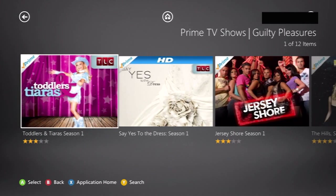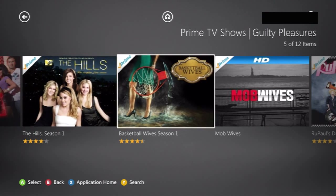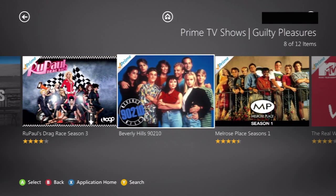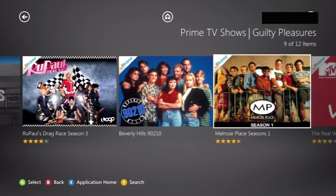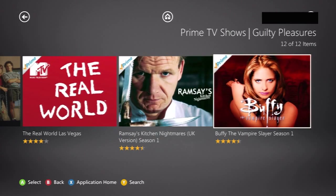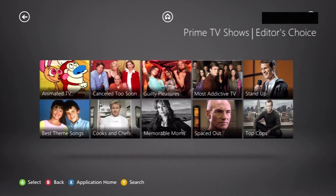Guilty Pleasures — I believe that's Jersey Shore in the thumbnail. Dave, which one do you watch? Jersey Shore, yeah — unfortunately. It's kind of reconnecting to my East Coast roots. 902-1-izzle — I can't believe that exists. I'm a big Buffy fan. I don't consider it a guilty pleasure — I don't have guilty pleasures. I wear that on my sleeve.